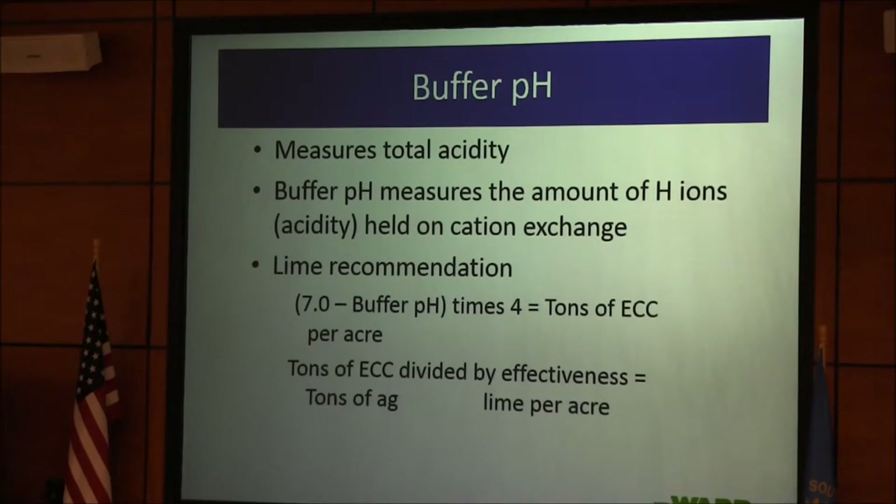Then divide by the effectiveness. If it's 60% effective, divide by 0.6 to get the rate of lime to apply. If you're leasing land, lime is a capital expenditure. In southeast Nebraska we use a six-year amortization — I pay for the lime up front, then charge half the lime cost back to the tenant over six years. In South Dakota maybe eight years. But you need to have in the lease that you get paid for the remaining years of that lime if the tenant leaves.